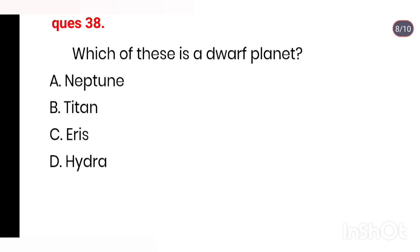Q38. Which of these is a dwarf planet? Options: Neptune, Titan, Aries, Hydra. Right answer is Option C: Aries.